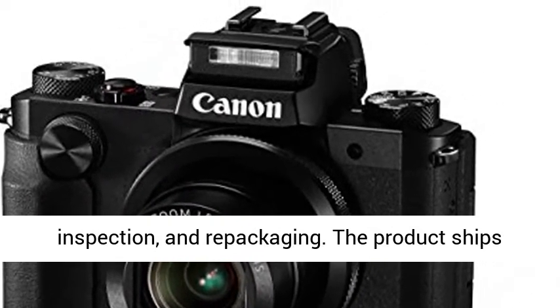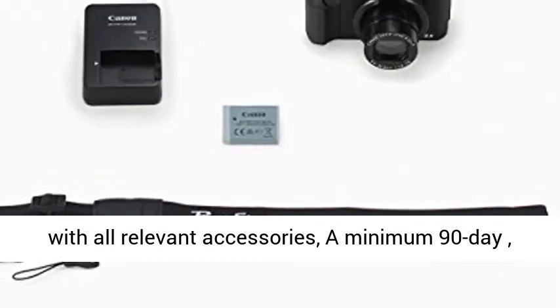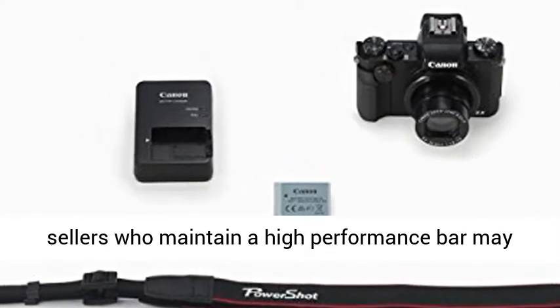The product ships with all relevant accessories, a minimum 90-day warranty, and may arrive in a generic box. Only select sellers who maintain a high-performance bar may offer certified refurbished products on Amazon.